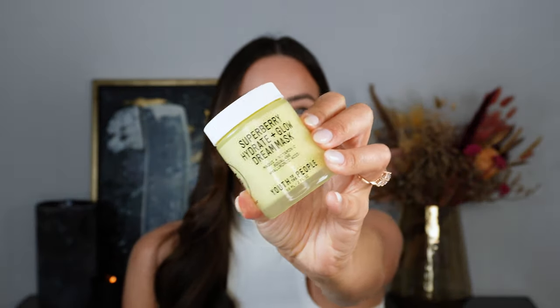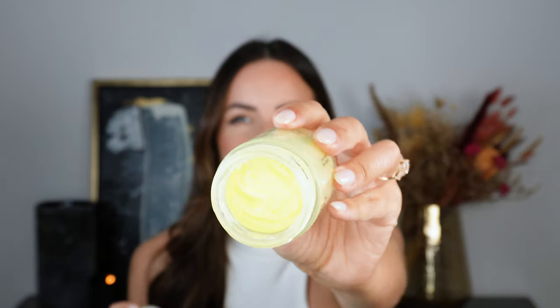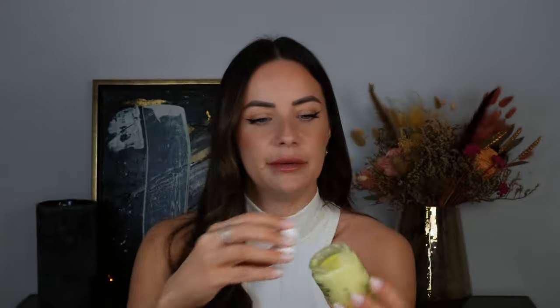Last but not least is a skincare product — it is by Youth to the People and it's called the Super Berry Hydrate and Glow Dream Mask. This is my second or third jar and I absolutely adore it. I don't actually use it as a face mask — I use it every day. It has vitamin C, squalene, and hyaluronic acid. I've been really suffering with dry skin lately; now that I've reached my 30s my skin has got a lot more dry.